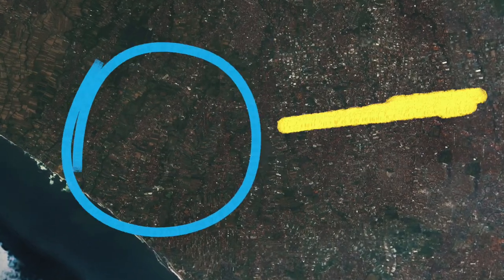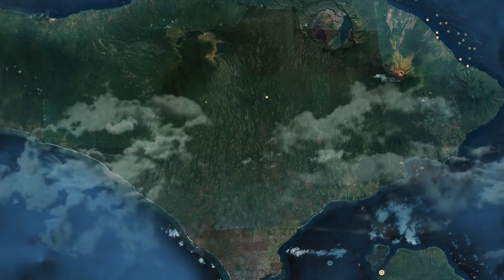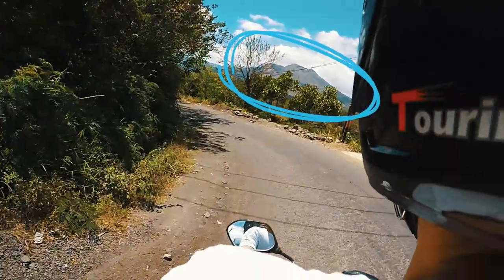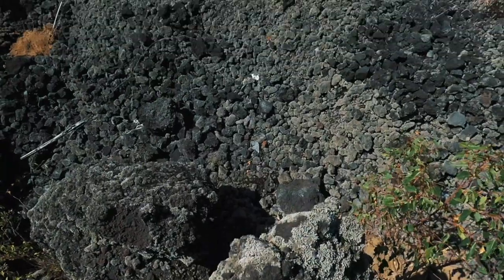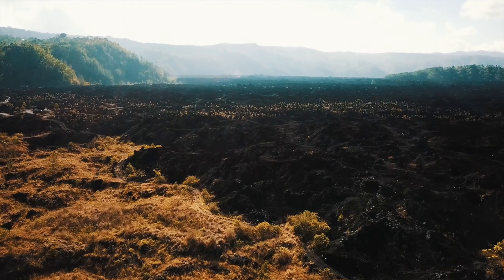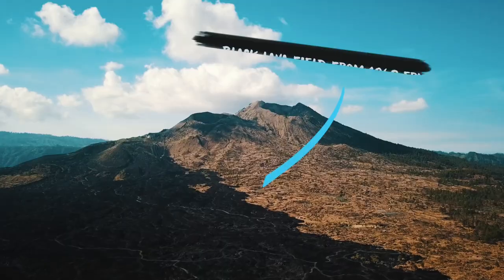Like most days, the story starts here in Canggu, Bali. But unlike most days, Vanessa and I are about to hop on our scooter and head for Mount Batur, an active volcano in the Bangli district. Our intention is not to climb the mountain — we are heading to the foot of the volcano in search of the black lava field, a constant reminder of the eruption that happened in 1968, that can be quite clearly seen from a great distance.